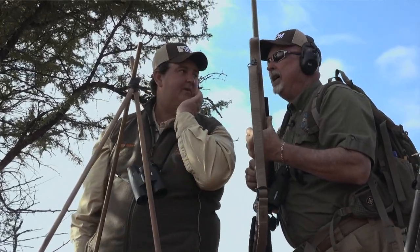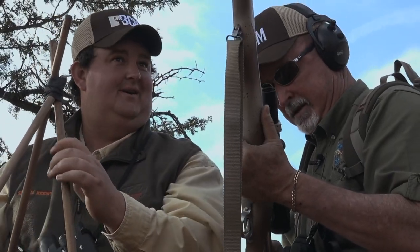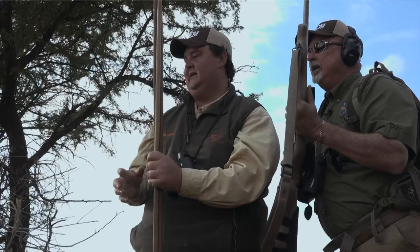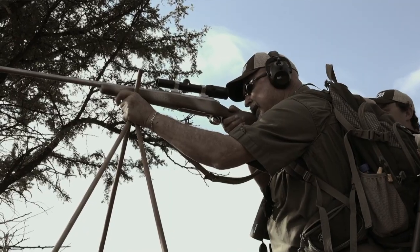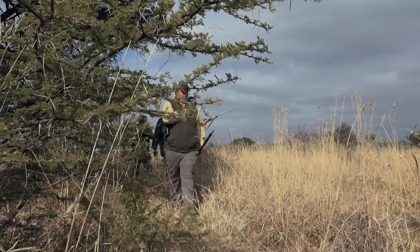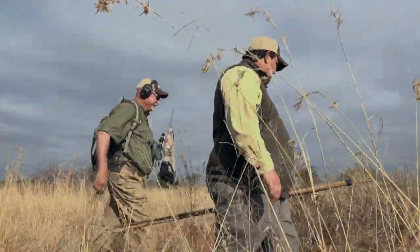That's a hell of a shot! Thank you. That's the .416 — that thing made a whop. The sable just folded up, so we know he's down. Walking up to it, the closer you get, I start getting that little giddy feeling like you always do when you're fixing to put your hands on something you just harvested.